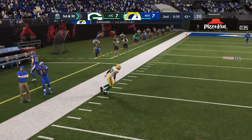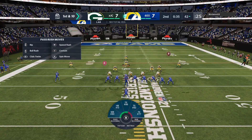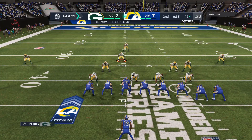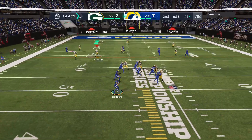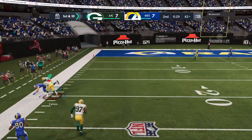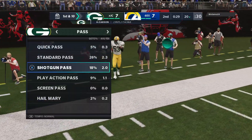Henry has it out on the left side — out of bounds just shy of the 40, good for 28 yards at the 42 yard line. They fake the give now — Rogers drops back.